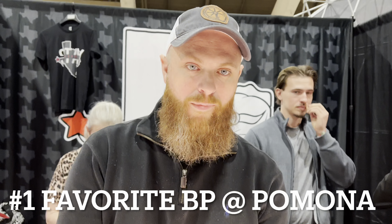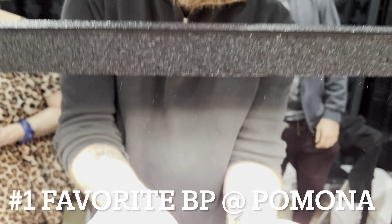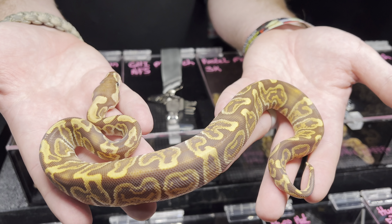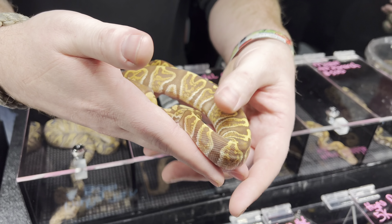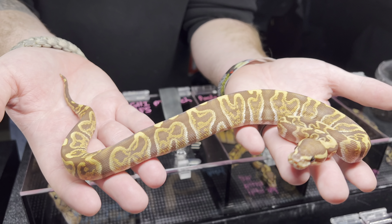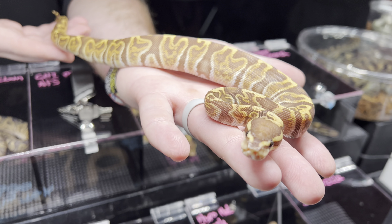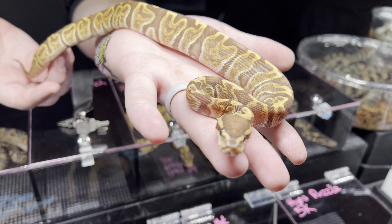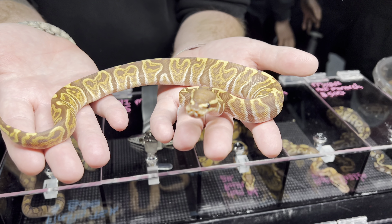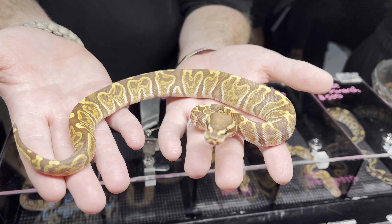We're here with John Feely and he has a GHI monarch — take a look at that. What was the pairing for this one? It was a GHI mojave pied monarch to a pastel monarch. That thing is beautiful. This is one of two in the world right now. I'm team ultra-mil, but you know what, that monarch stuff — it's incredible.